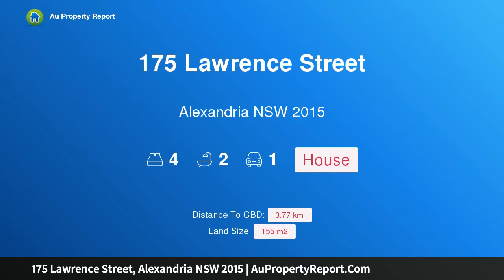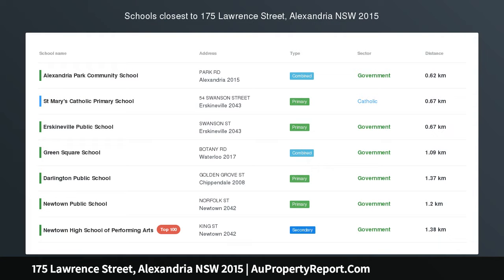Hi, I am glad to introduce Property 175 Lawrence Street, Alexandria, New South Wales 2015.